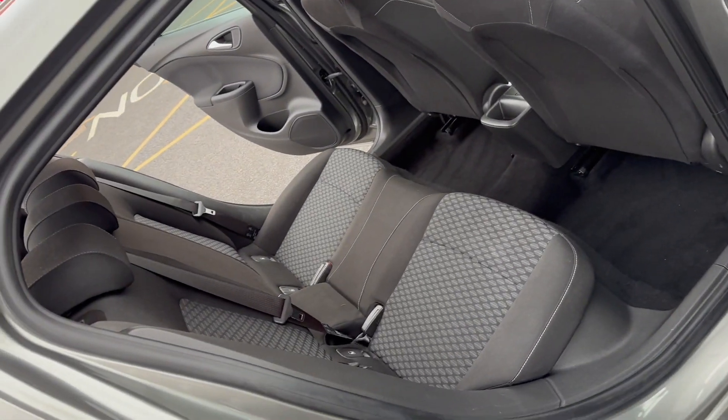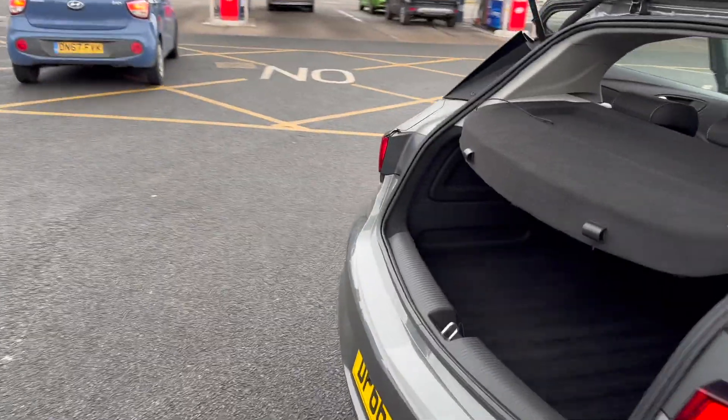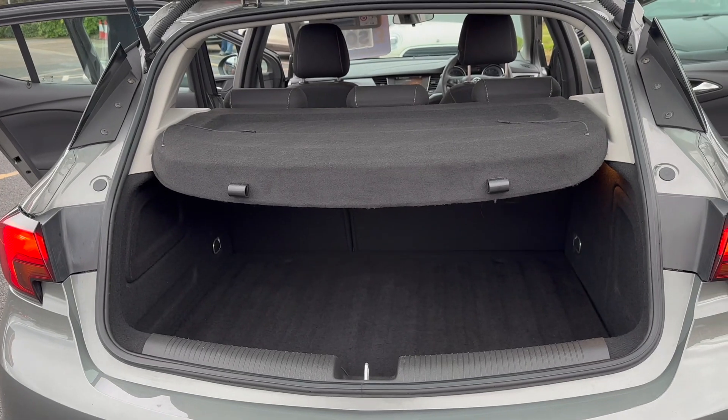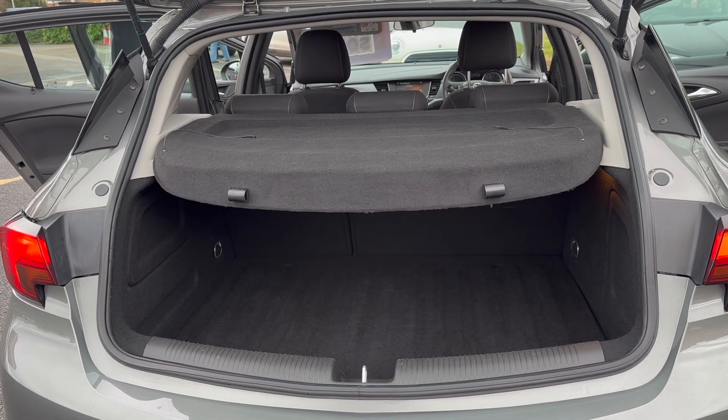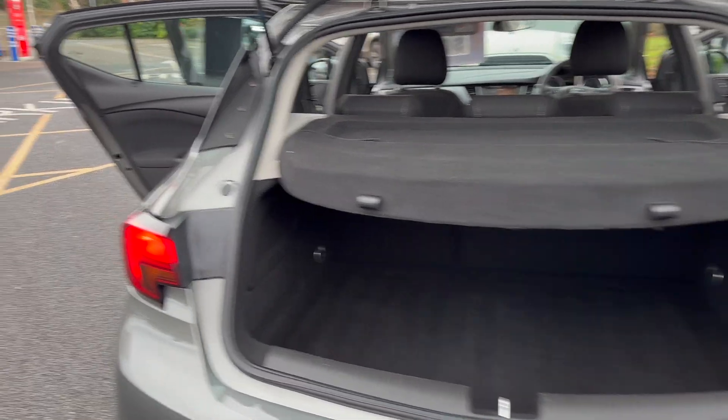In the rear you've got your two individual ISOFIX points and then your three separate seat belt points. I can assure you as well there are no adverse smells such as dog or cigarettes. Really good sized boot with a 60-40 split folding rear seat.